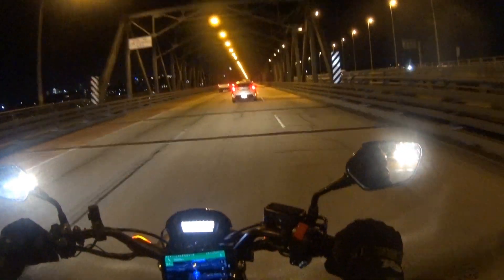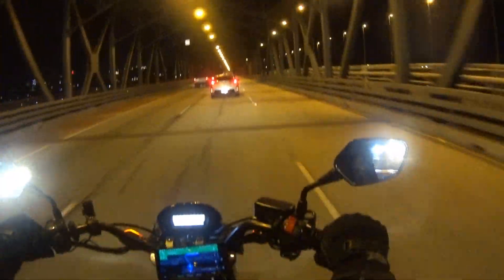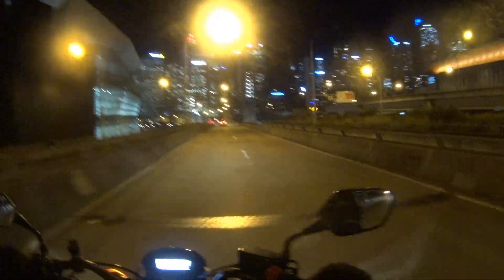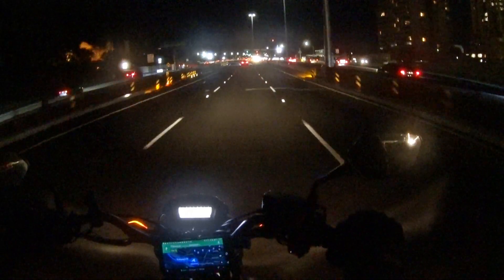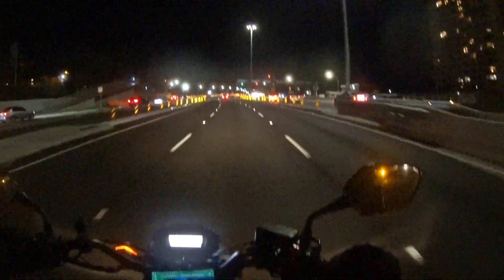Oh, this looks cool, doesn't it? It's nighttime so everything looks amazing — I'm sure everything looks amazingly blurry. Look at all these skyscrapers. You can see that red flashing light once again — that is the top of the Harbour Bridge.